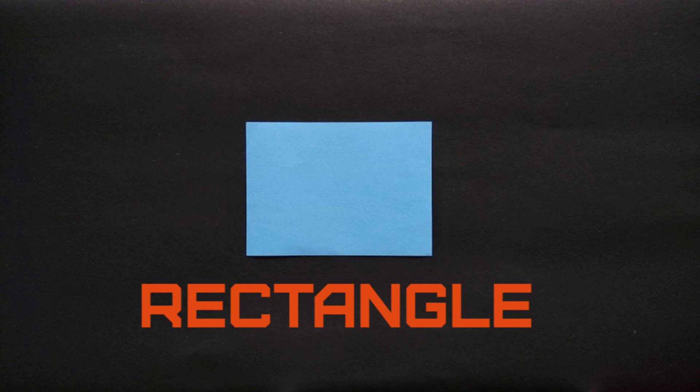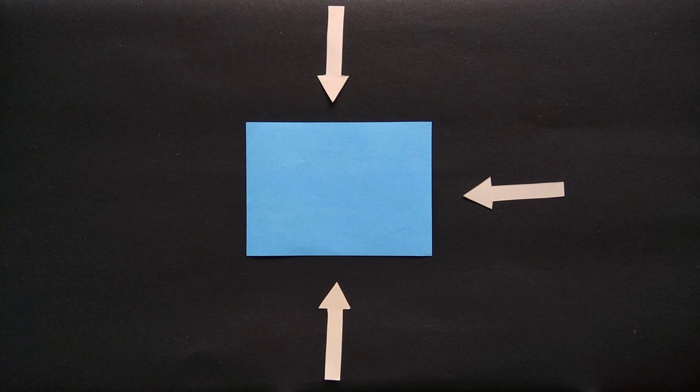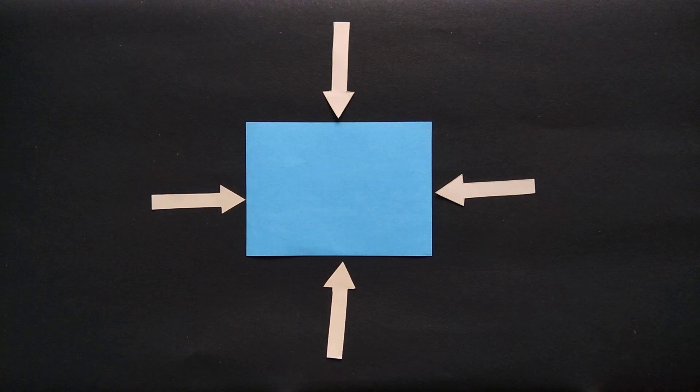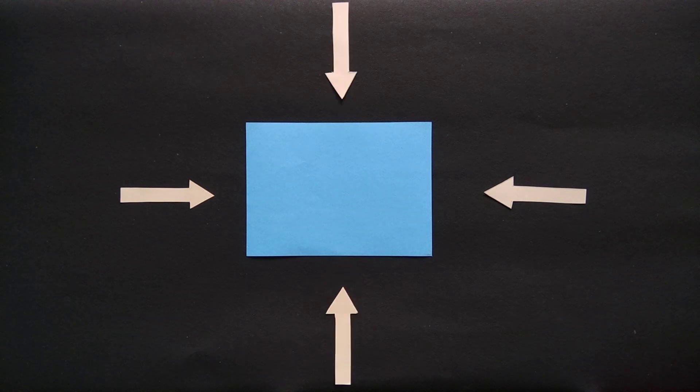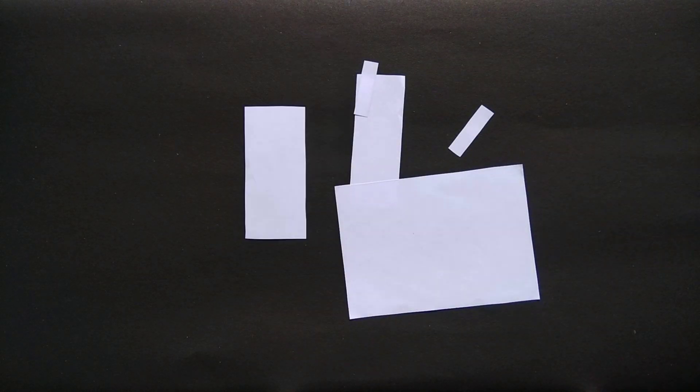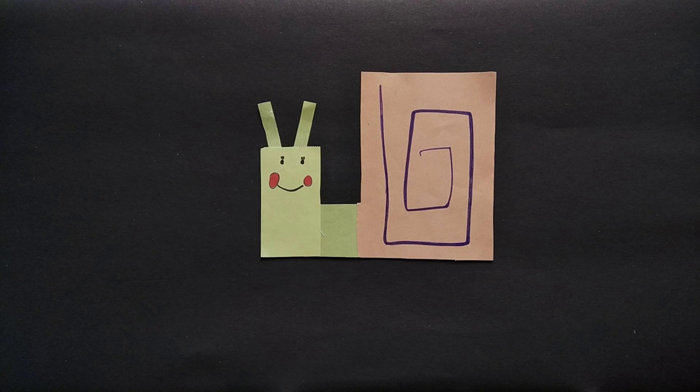My rectangle friends, I have four sides. One, two, three and four. My opposite sides are equal — this and this. Come on, my rectangle friends, let's make something. That's a snail made of rectangles.